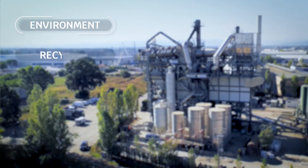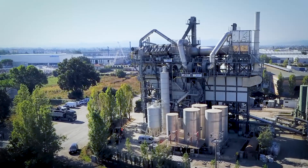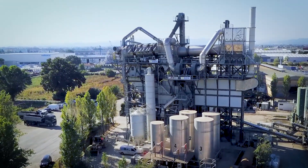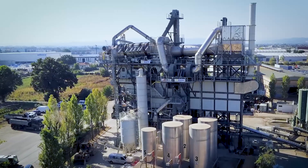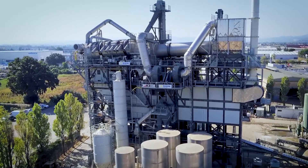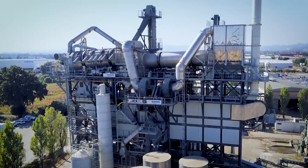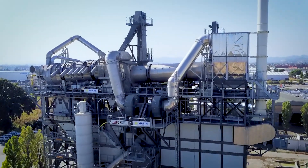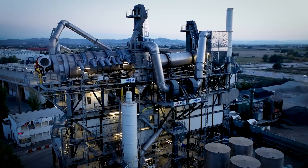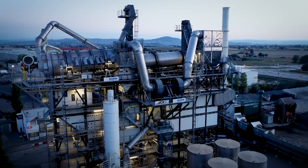Environment, recycling and energy saving are the three pillars that came out from the brainstorming. The Marini Master Tower is a milestone in hot-mix asphalt production in terms of recycled materials, low emissions and low energy consumption. This is how Marini is reshaping the present to anticipate the future.